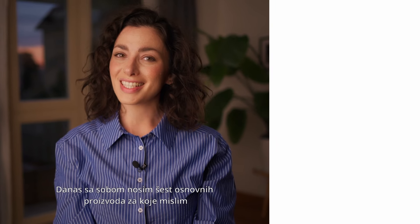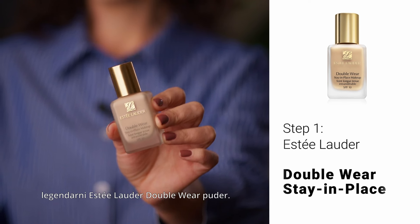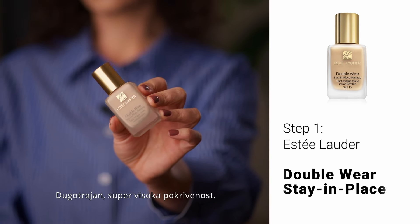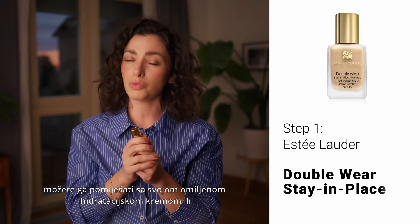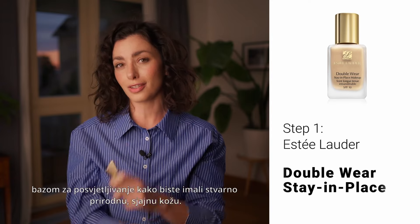Hi, today I have with me six basic products that I think every girl should have in their makeup kit. The first one is the legendary Estee Lauder Double Wear foundation. It's amazing, long wearing, super high coverage. But if you don't like super high coverage, you can mix it with your favorite moisturizer or with a highlighting base to have really natural glowy skin.